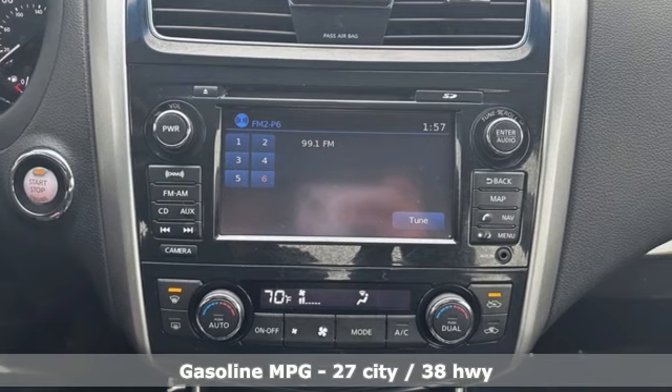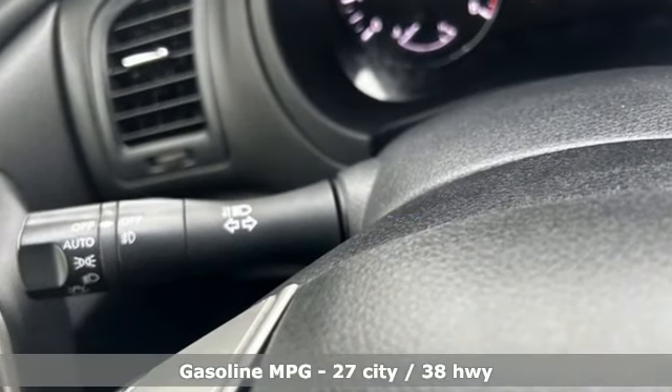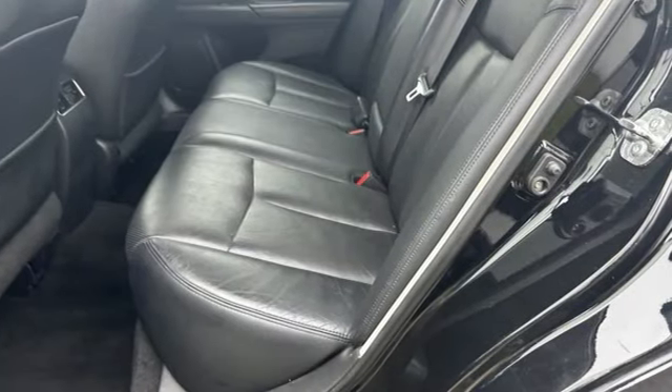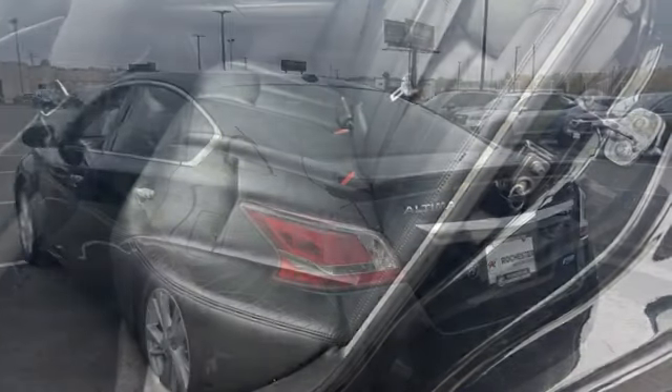External memory control, Bluetooth, front heated leather bucket seats, auto dimming rear view mirror, home link garage door transmitter, dual zone climate control.